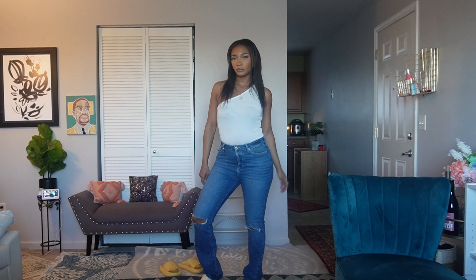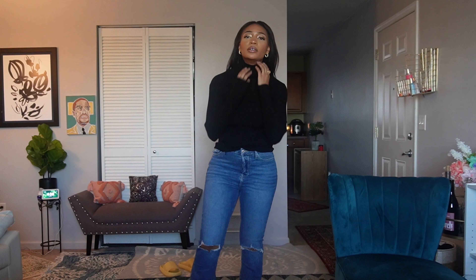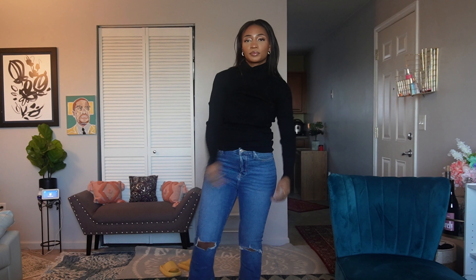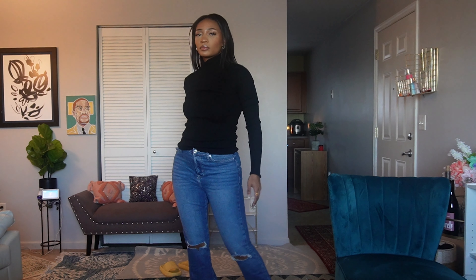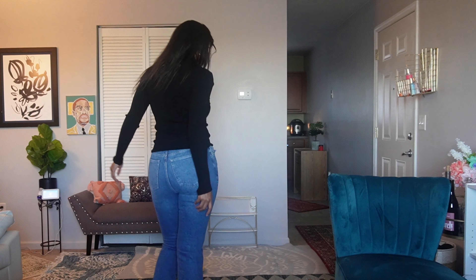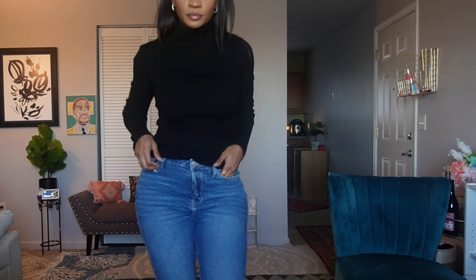Also from Forever 21 is this turtleneck. There's no such thing as too many turtlenecks in the fall and winter — you look instantly chic. If you can pick up as many turtlenecks as you can for fall and winter, I promise you you're gonna look so cute when it's time to go out and do anything.